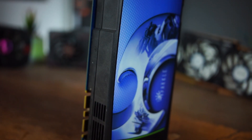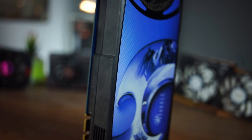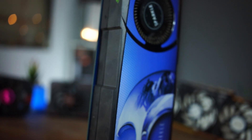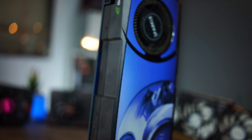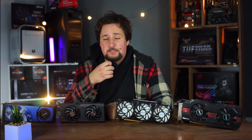They came to market basically because of cards like these reference cards with blower fans, which were kind of loud and hot, especially in the Fermi days. So 2010-2011, when the GTX 480 and 580 were coming out, those cards had issues getting over 100 degrees, especially the 480, and very loud noise — pretty much above 80 something, which was just unbearable.